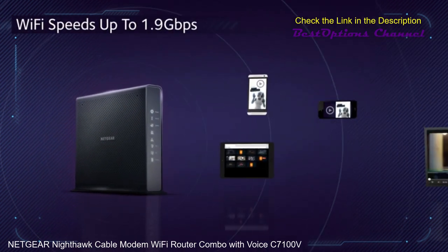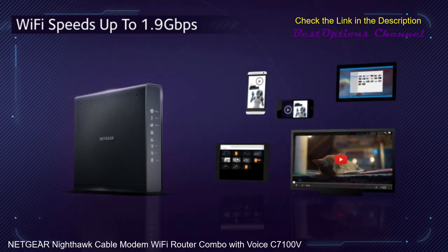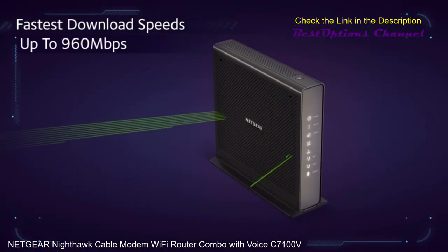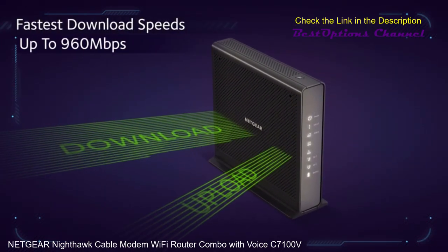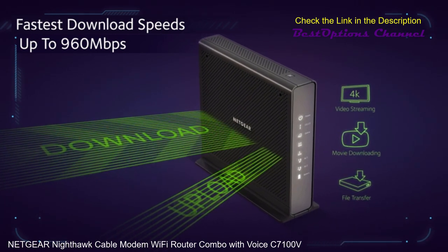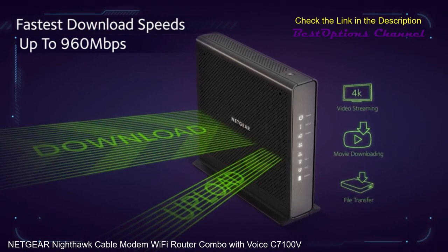Utilizing AC1900 Wi-Fi to maximize your Wi-Fi speeds up to 1.9 Gbps. Ensure uninterrupted HD video streaming with 24x8 channel bonding for the fastest download speeds up to 960 Mbps, even during peak hours.